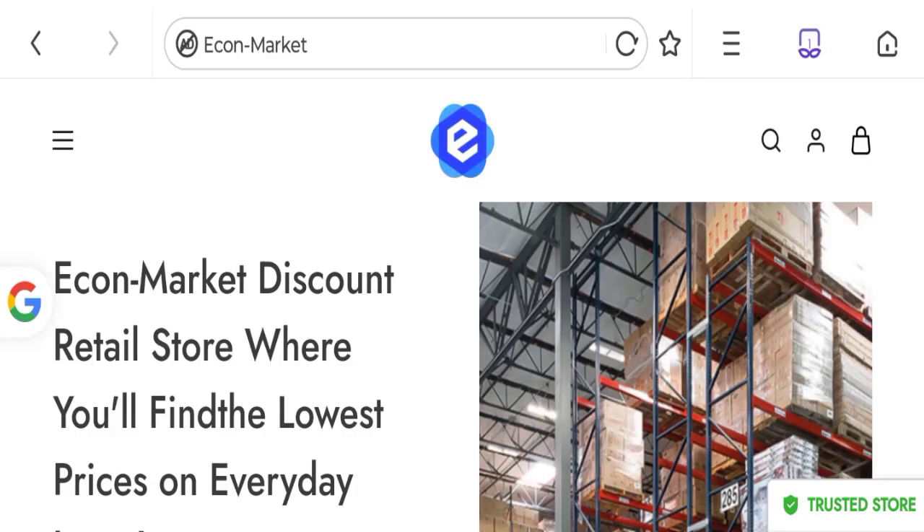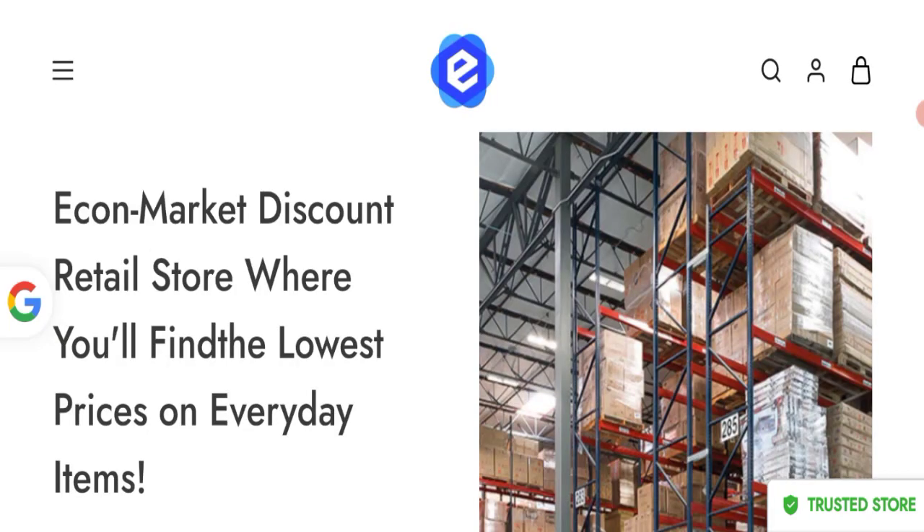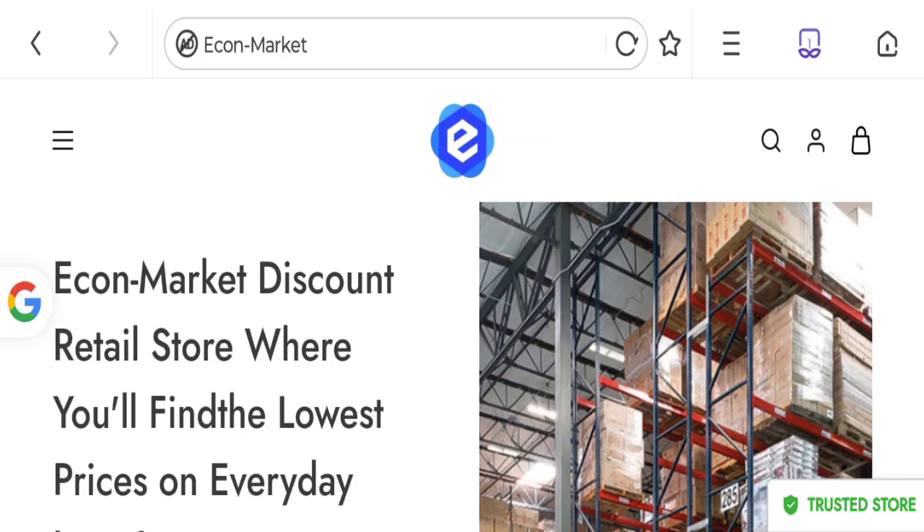Hello friends, welcome to the new video on this channel. Today I am going to discuss about the topic Euralia Health Reviews. In this video, you will get to know all the legit message checkpoints of this website. Let's discuss all the details so that you can decide whether this site is legit or scam.